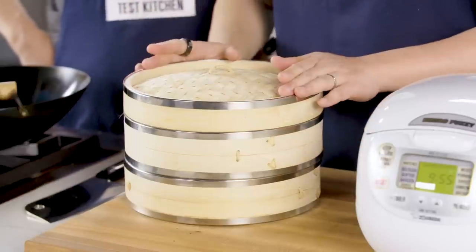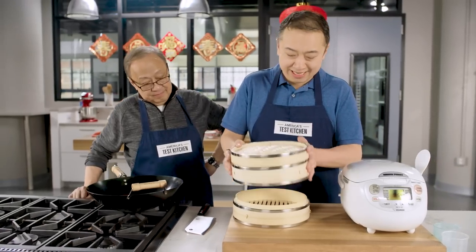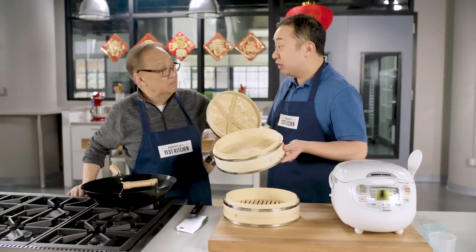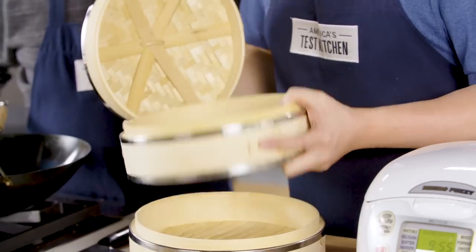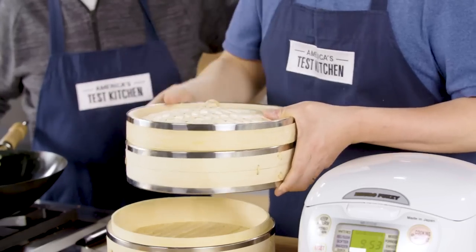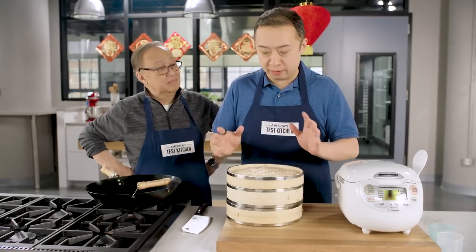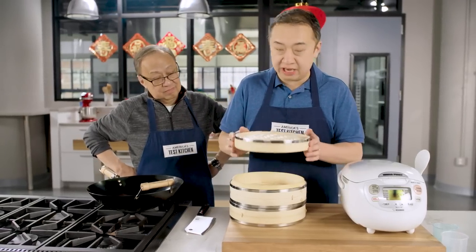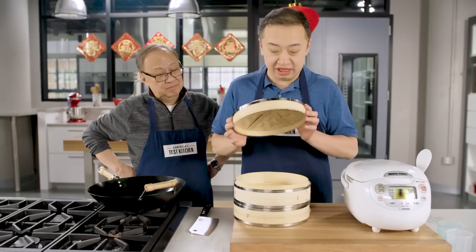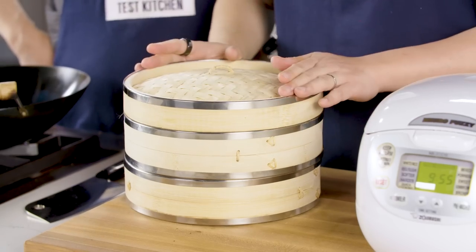Next up, you're definitely going to want a bamboo steamer. This is our favorite — the Juvail 10-inch bamboo steamer. You can make really anything in here: dim sum, bao, steamed vegetables. What we love about this is that it comes with two levels of bamboo slots, but the best part are the steel rings. When you're steaming with a bamboo steamer, lesser quality ones tend to get misshapen, but even with repeated use, these bamboo steamers hold their shape. We really love these Juvail 10-inch bamboo steamers.